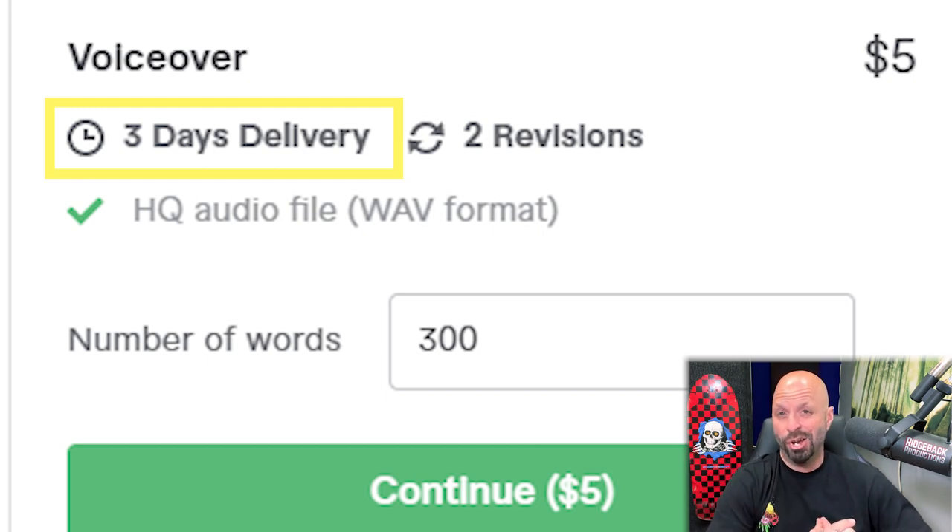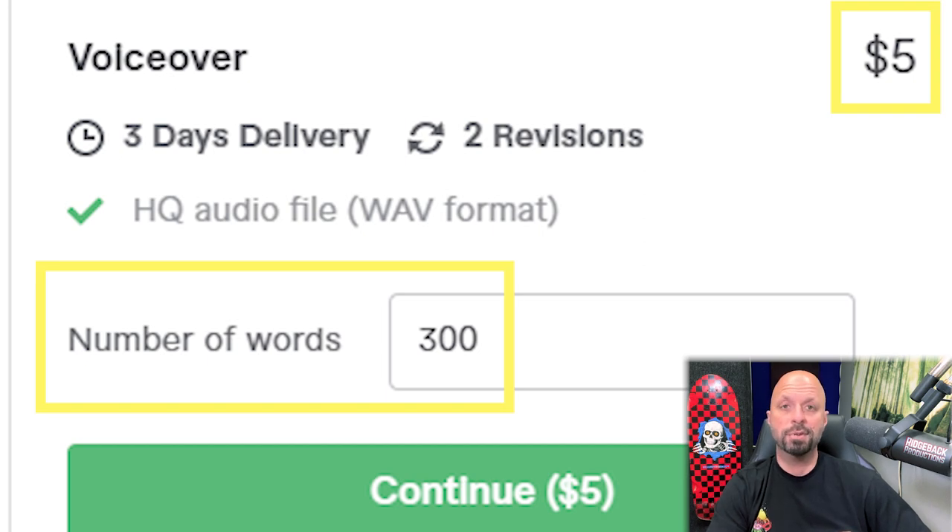This is circumstantial because I don't know if this seller can actually turn it around in one day. If they can, awesome — they should adjust that. I'm also seeing that for $5, he's offering 300 words. You could easily drop that down to even 200 or lower. I believe you're going to make a little bit more money and not lose any buyers — 300 words is a lot for only $5.